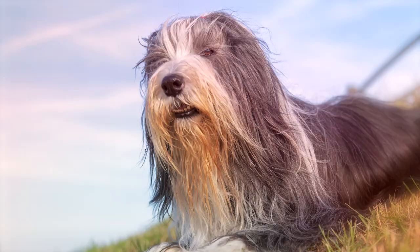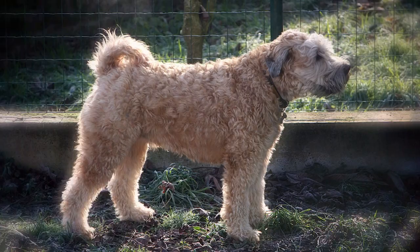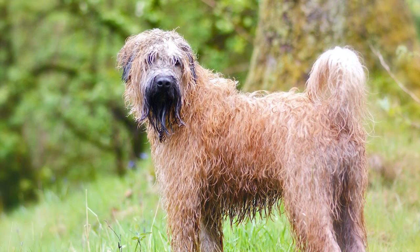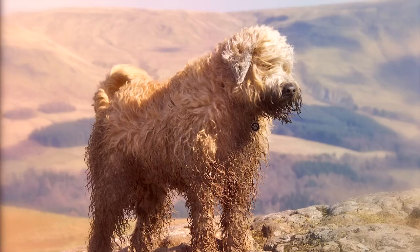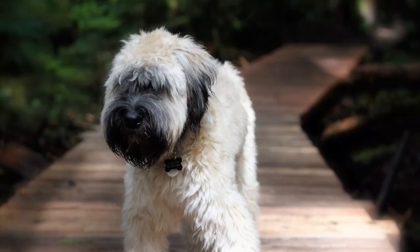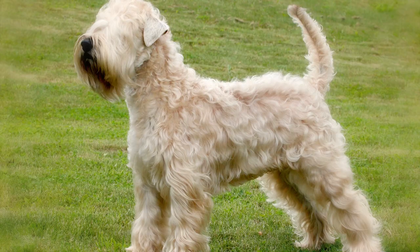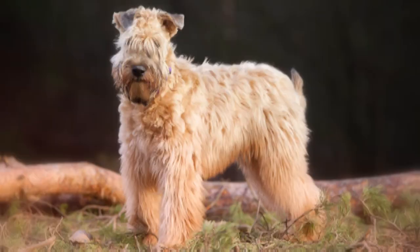Number 1: Soft Coated Wheaten Terrier. The Soft Coated Wheaten Terrier has been known in Ireland for more than 200 years as an all-purpose farm dog, prized for being agile, quick, and able to patrol borders of small farms. He shares common ancestry with the Kerry Blue and Irish Terrier, but is distinguished by its soft, silky long coat. This long-haired breed requires brushing every other day, and because it does not shed, Wheatens require trimming and bathing on alternating months to maintain the shape and look of its coat.